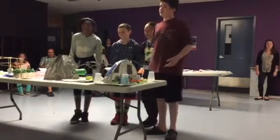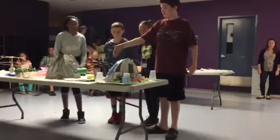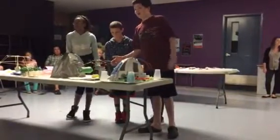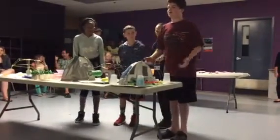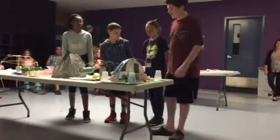Since we are on Mars and everybody is going to come from Earth when this community is all set up, we have a school that teaches about Earth. It doesn't just teach about Earth — it also teaches science, math, reading, and all that stuff.